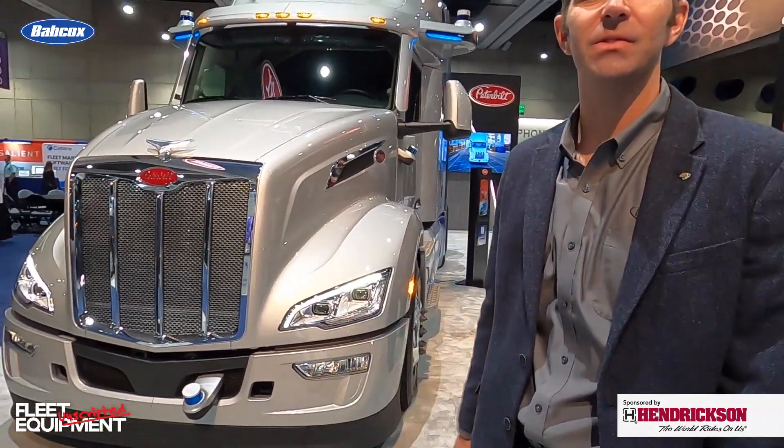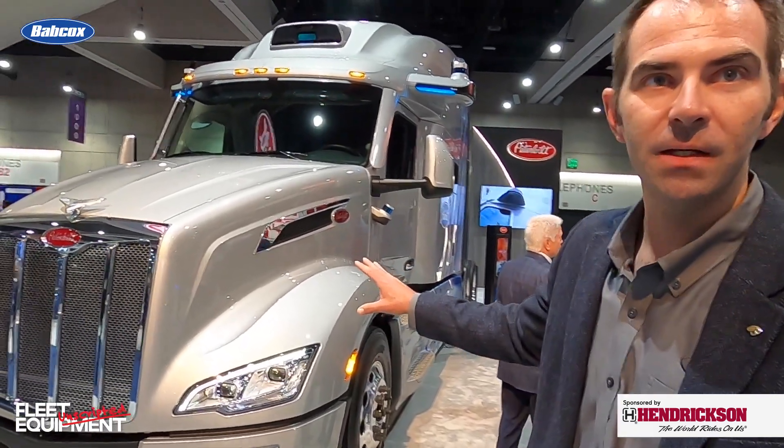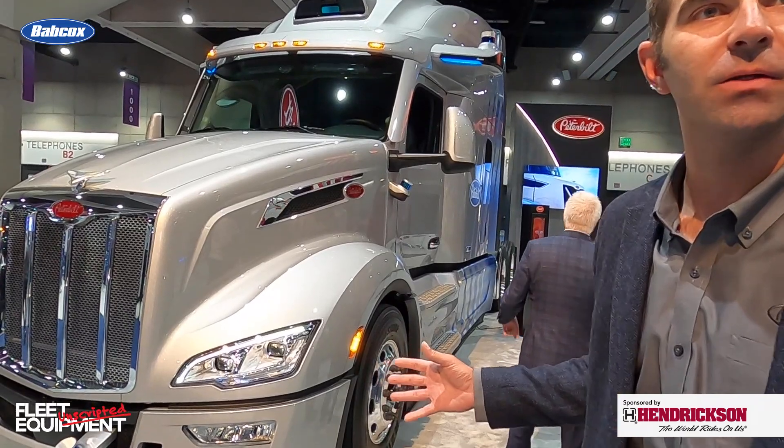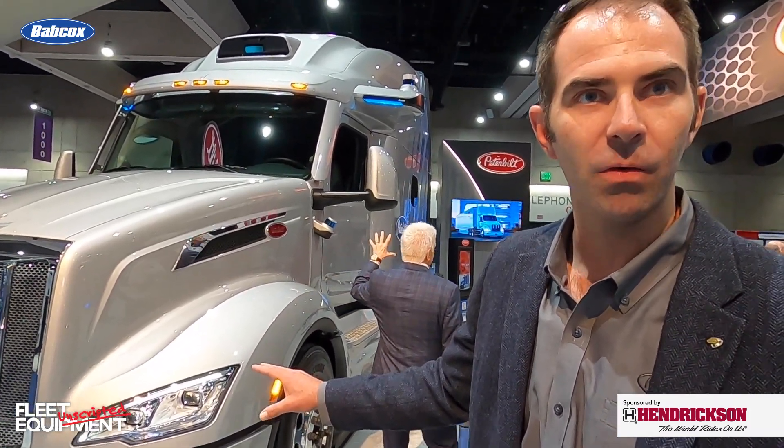We're going to start with the autonomous truck because this is quite a booth you have here this year — I think it's probably one of the coolest lineups that you guys have had at a show in a while. So our whole philosophy was around highlighting some of our advanced technologies. This is a Model 579 Ultraloft, equipped with a full PACCAR powertrain like you'd see going down the road every day. What's special about this truck is it's equipped with the latest autonomous sensor suite from our partner Aurora, and that allows the truck to have a near 360-degree view of the world around it.